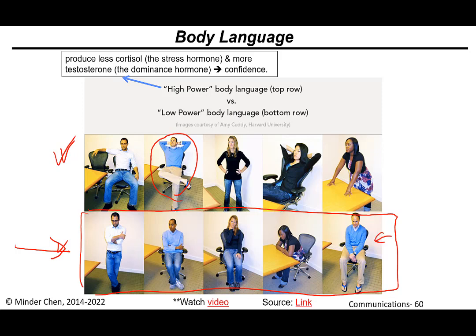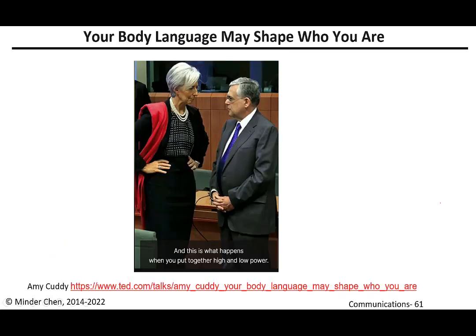I would not recommend showing this type of low-power body language unless, for example, you did something wrong and you're trying to apologize — you might sit that way. There's a TED talk about how your body language may shape who you are. You're welcome to follow the link and watch it.